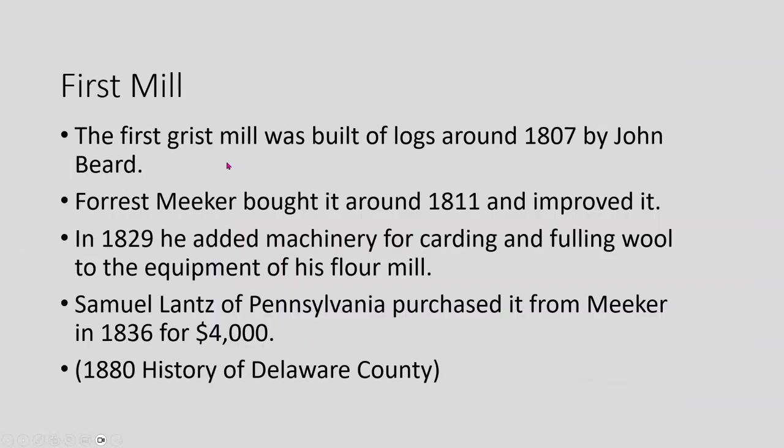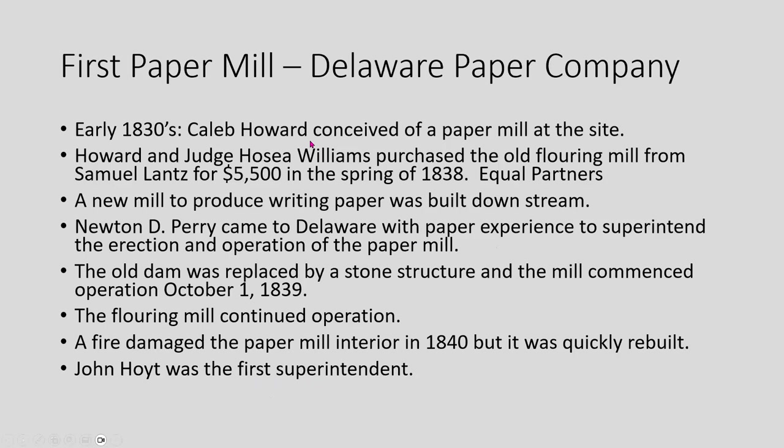Going back in time, the first mill built there was built in 1807 by John Beard, and it was built of logs. Forrest Meeker bought it in 1811 and started improving it, adding machinery for carding and folding wool in 1829. Then in 1836 he sold the whole property to a man named Samuel Lance from Pennsylvania, as described in the 1880 history of Delaware County. Caleb Howard, who worked for Meeker, had the idea of building a paper mill at the site, so he got Judge Hosea Williams involved. They purchased the mill from Samuel Lance for $5,500 in 1838 as equal partners.